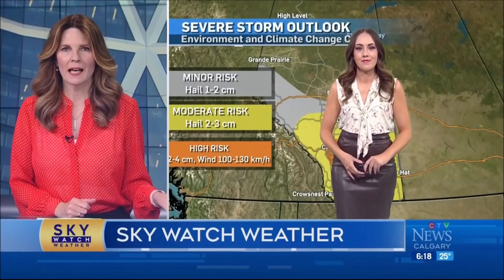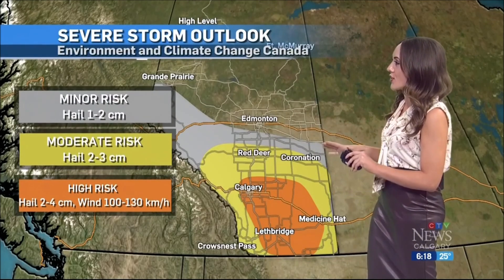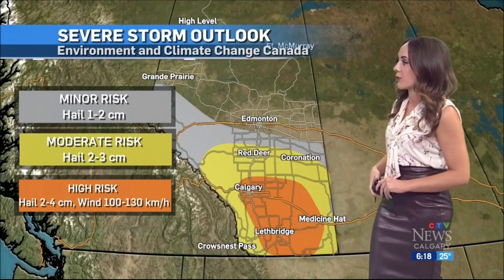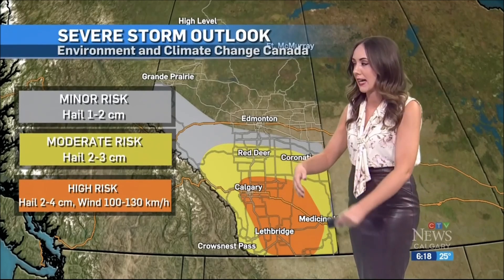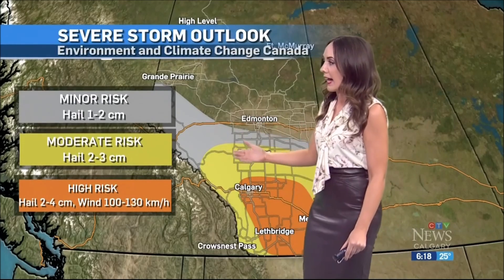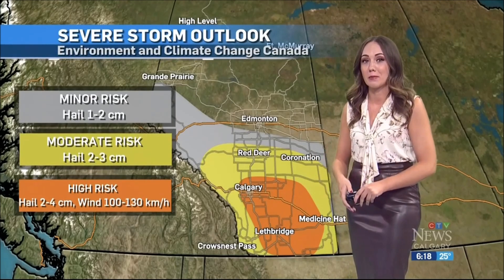Gina, we have a nice weekend ahead, but we've got to get through tonight first. Tonight could be quite the active storm setup for us. This is a map I've made up based off of Environment and Climate Change Canada's severe storm outlook. You see Calgary, Lethbridge, all the way to the US border — we're in that orange high-risk category. As this storm tracks from the states into Canada, our primary hazards are hail getting up to 2 to 4 centimeters in diameter and very strong wind speeds exceeding 100 kilometers an hour. That puts us in that orange criteria.